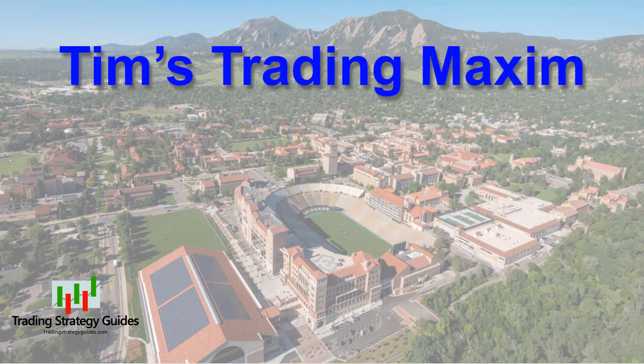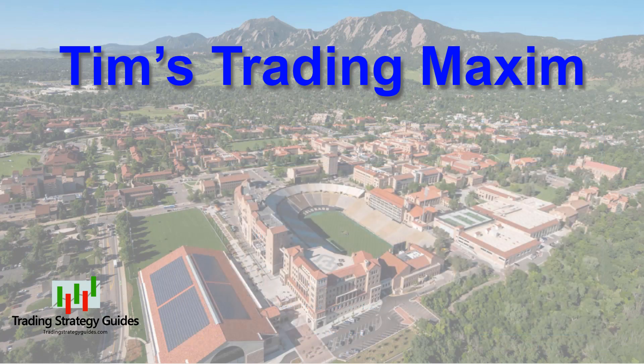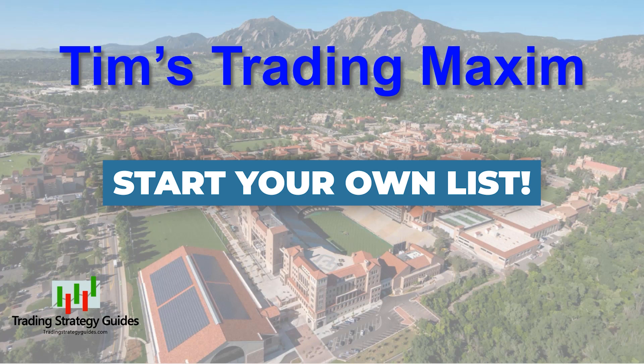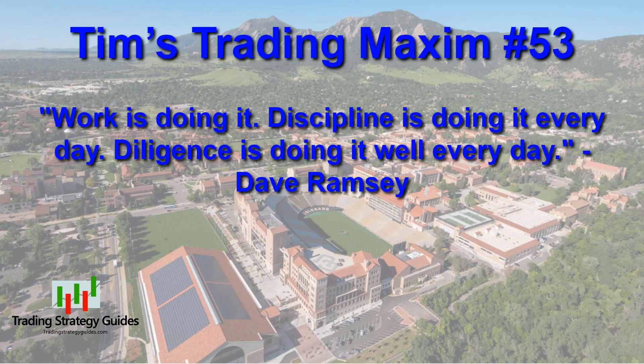And speaking of understanding your own mind, that's my intent for the trading maxims. The maxims help me control my emotional impulses and keep me on the straight and narrow path. A maxim is a general truth, fundamental principle, rule of conduct, or a proverbial saying. The purpose of my maxims is to motivate me to discipline in trading as well as other areas of my life. I suggest you start your own list of maxims — things that you can say to yourself while you're trading or doing life to make sure you always do the right thing. Feel free to borrow from my list. Today we're going to dive into the archive for today's maxim of the day: Tim's trading maxim number 53. 'Work is doing it. Discipline is doing it every day. And diligence is doing it well every day.' This is a quote from Dave Ramsey.